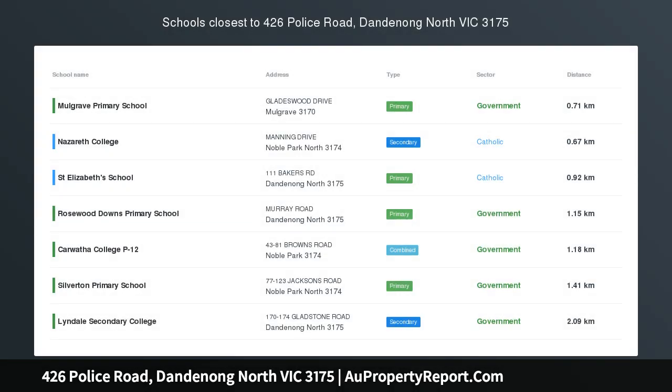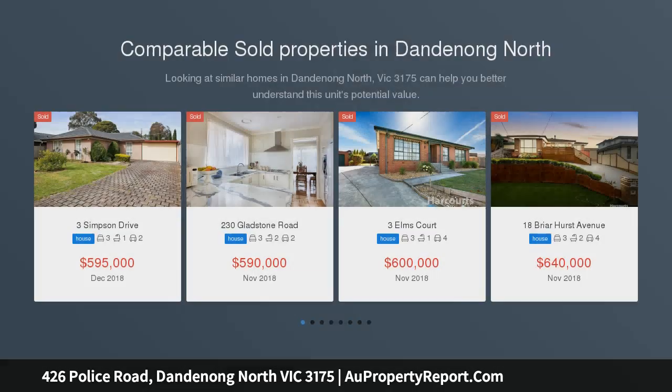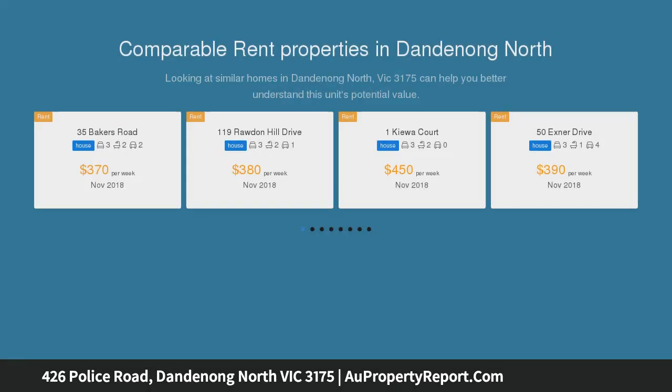The possibilities are endless — move right in. The great sized block of approximately 537 square meters can be utilized in many ways: keep as it is and enjoy the stunning family home, add it to your investment portfolio, or use it for a possible commercial opportunity, STCA. You choose.